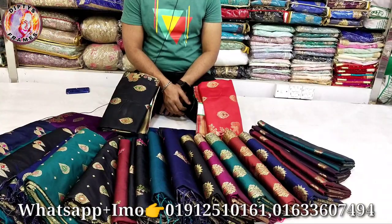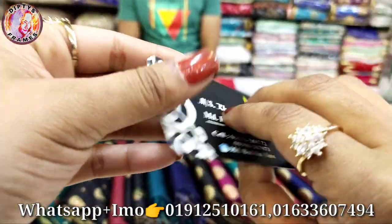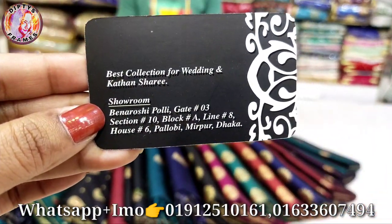This is my website. You can also see the website.